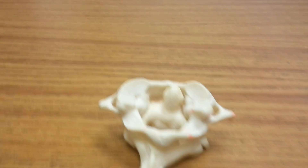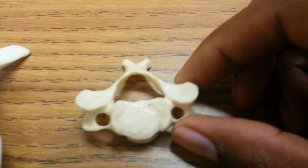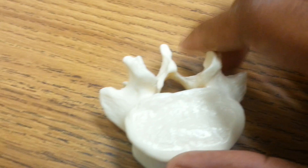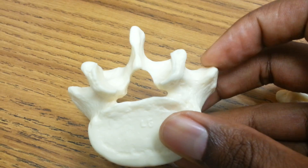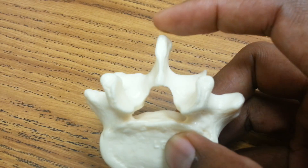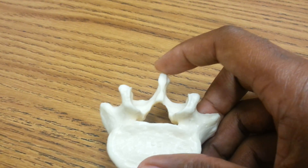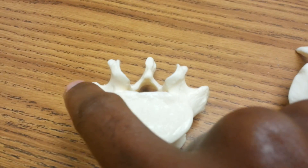That is a quick debut of the vertebrae. One last thing: people have problems keeping up with two processes. These are transverse processes — transverse, going across. These are the transverse processes. These are the spinous processes — spinous, spine. This is what you can feel, those little bumps in your back. That's coming from your spinous processes. These are the transverse processes.